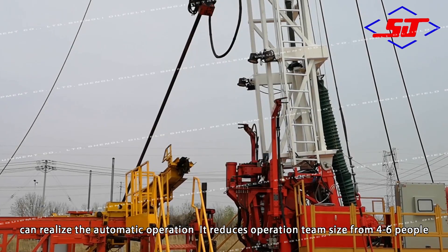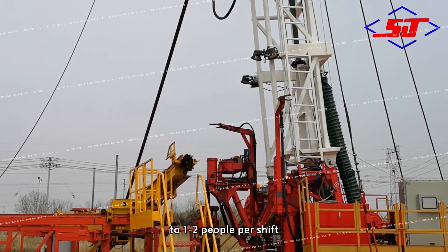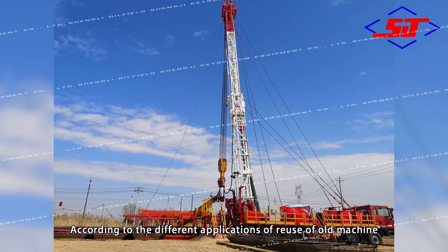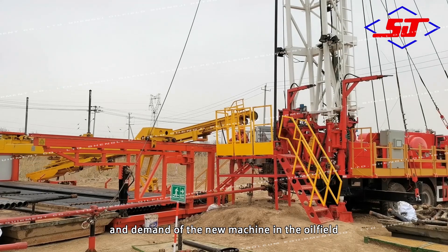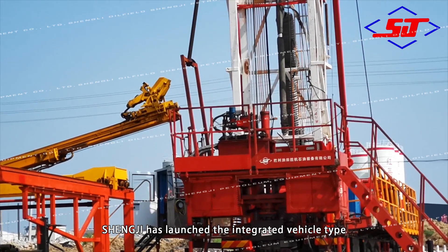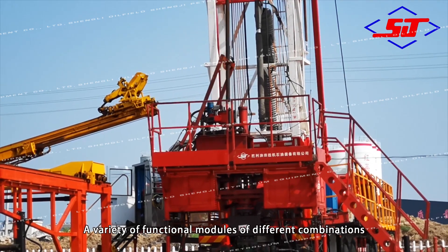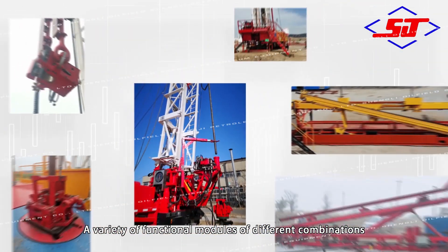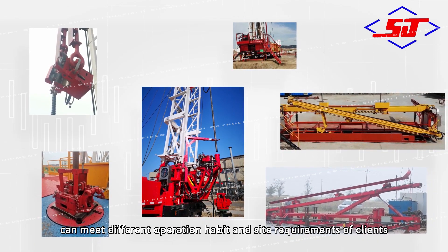It reduces operation team size from 4 to 6 people to 1 to 2 people per shift. According to the different applications of reuse of old machines and deployment of new machines in oil fields, Shenji has launched integrated vehicle type and skid mount type automatic workover systems. A variety of functional module combinations can meet different operation habits and site requirements.